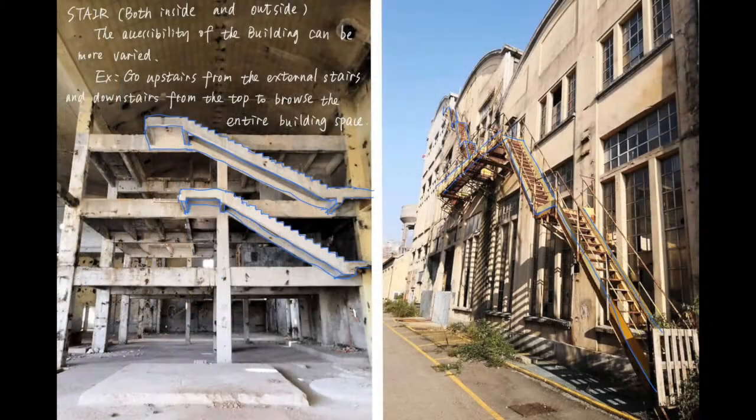There is also a further proposal regarding accessibility. The accessibility of the building can be more varied. For this building, we can go upstairs from external stairs and enter the building from the top, then reach downstairs into the building.